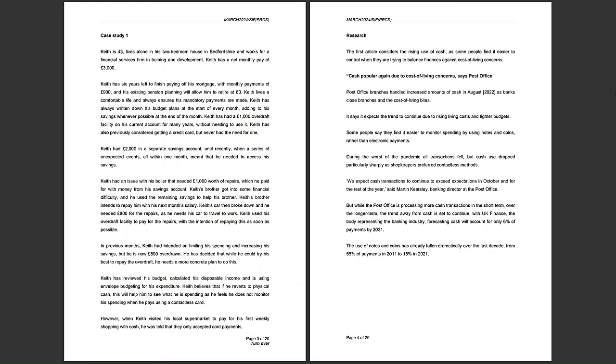It starts on page 3, Case Study 1. Keith is 43, lives alone in his two-bedroom house in Bedfordshire, and works for a financial services firm in training and development. Keith has a net monthly pay of £3,000. He's at the mature adult stage of the life cycle, lives alone, and therefore we can assume that he's got no dependents.